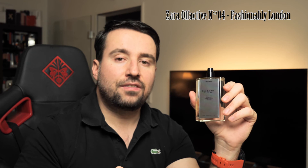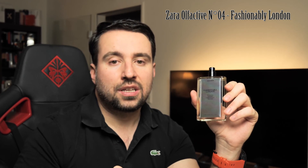Please comment down below what you expect from this new line from Zara. If you like Zara perfumes, I hope to see you soon on the channel again. Stay healthy, thank you for watching, bye bye.